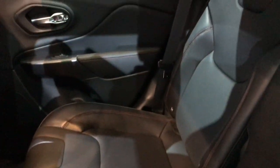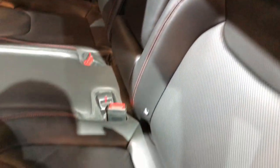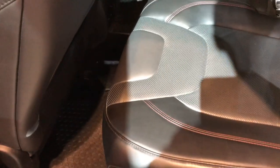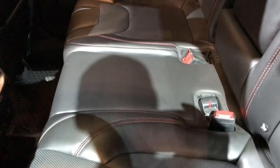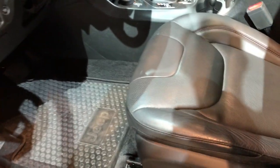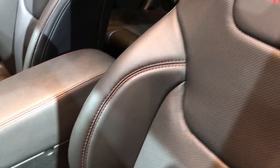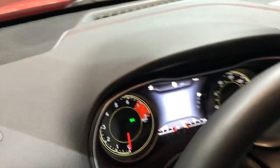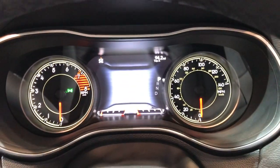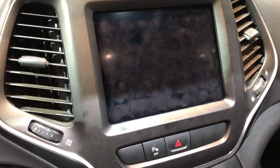They haven't changed much on the interior. The back seats still have the latch child safety system, and it looks like they're fixed now — they used to be adjustable. It has the blind spot monitoring. Seats are still very similar to the old body style. The interior is very much the same; you still get the 7-inch TFT display and still the 8.4-inch touchscreen radio.